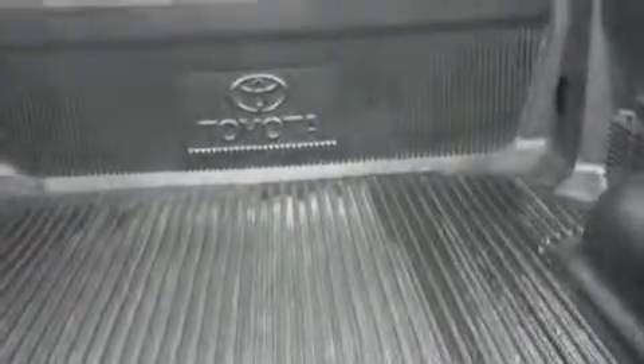In the back we have a painted matching rear bumper with a towing package. It's a locking tailgate, nice and clean, with a reverse camera. Inside the bed we have a Toyota drop-in bed liner to help protect the bed and extend its life.